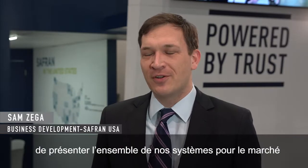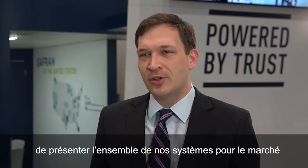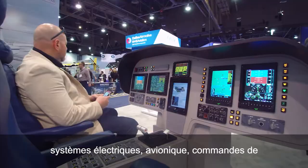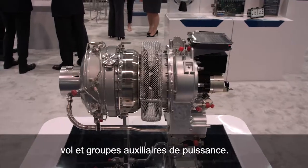This year for HeliExpo, Saffron has an opportunity to highlight all of its helicopter systems. That includes a full range of helicopter engines, electrical systems, avionics and flight controls, as well as auxiliary power units.